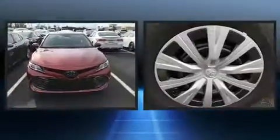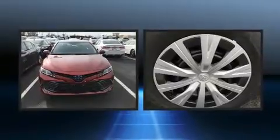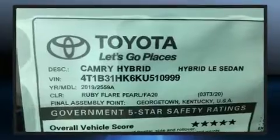It's equipped with tons of terrific amenities, but it won't break your budget. Like heated seats, variably intermittent wipers, a trip computer, remote keyless entry, and power windows.